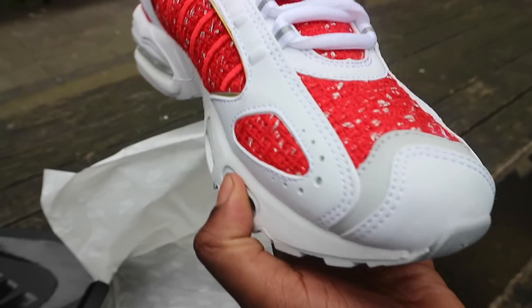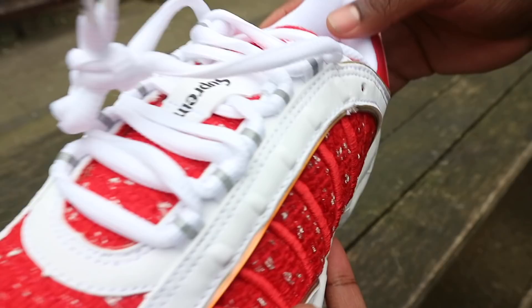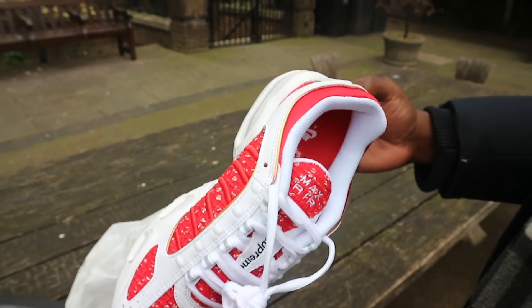I think it looks wonderful, to be honest. You can see it's got the Supreme effect there. But look at the detail and all. Not too much Supreme, just that strip there. I think that means a lot to it. It's clean. A lovely summer crepe. I reckon you can wear anything — a nice pair of shorts. They slap it on.